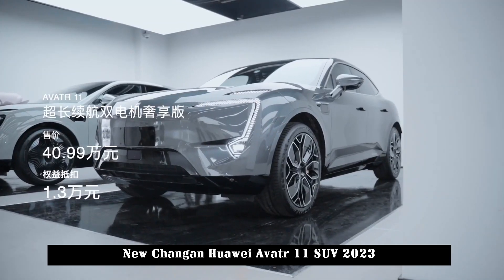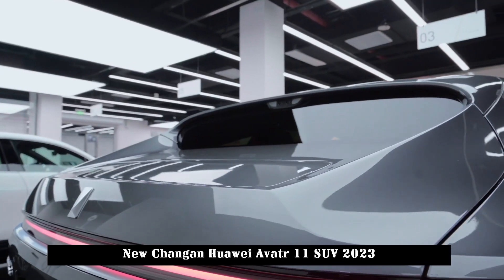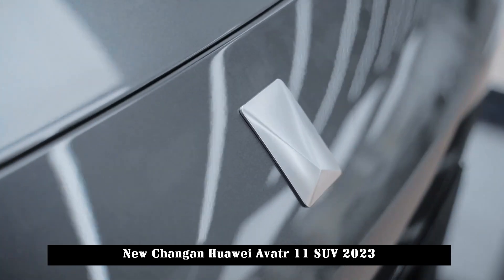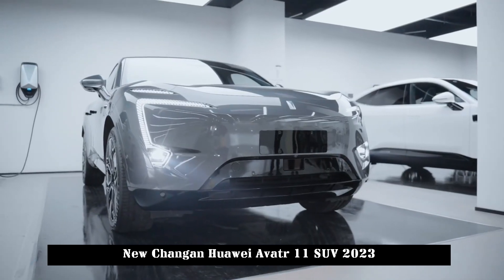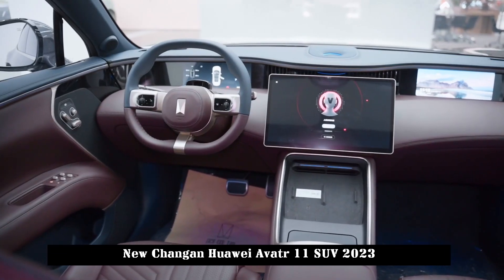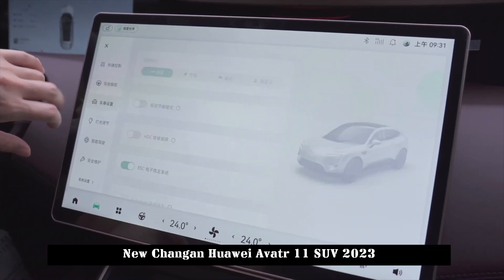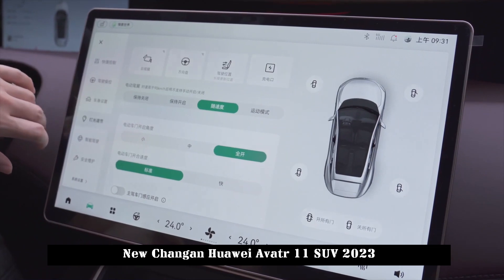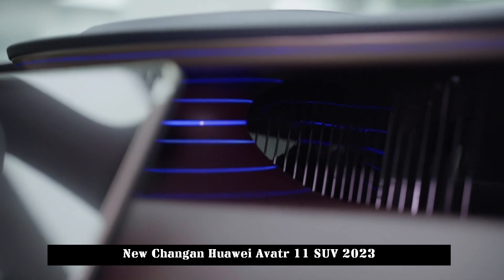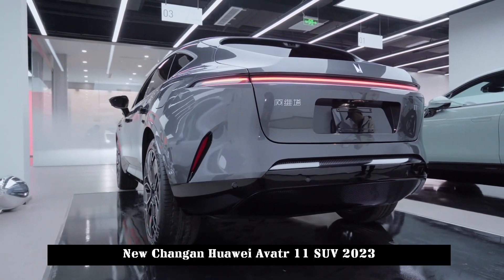The LCD screen plus the vehicle system determines the upper limit of intelligence. This aspect has definitely reached the last point in creating the advantage of Avitra 11 — that is, the understanding of technology. The multifunction steering wheel adopts a leather-covered three-spoke style design, and the color-matched design looks very fashionable. It is also integrated with multimedia buttons, which is convenient and very practical for the driver's daily use.